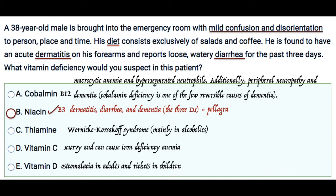Pellagra is caused by the deficiency of vitamin B3, which is niacin. For vitamin B12, you're going to see anemia and hypersegmented neutrophils. Additionally, deficiency of vitamin B12 can cause peripheral neuropathy and dementia.